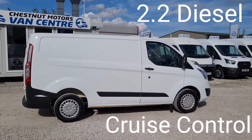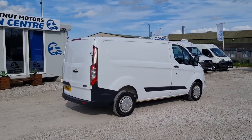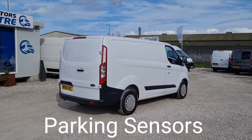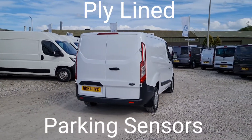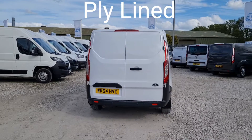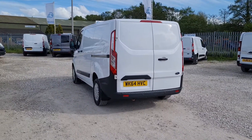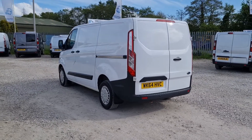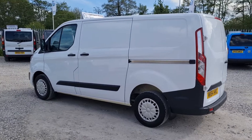It has a timing chain, no cambelt on this engine. It comes with full service history, rear doors at the back, and parking sensors too. All our vehicles come with MOT and a full service and a warranty too.